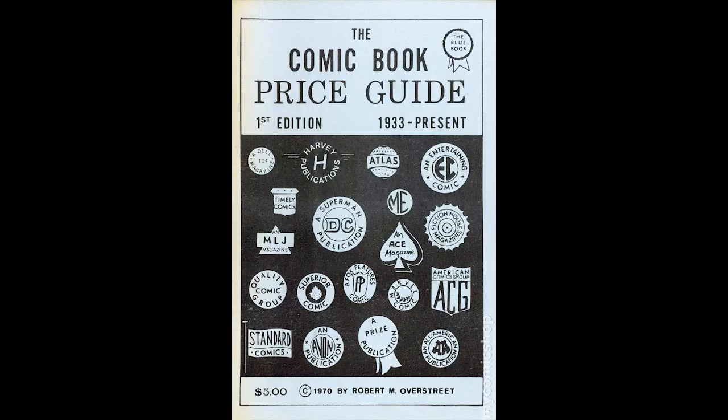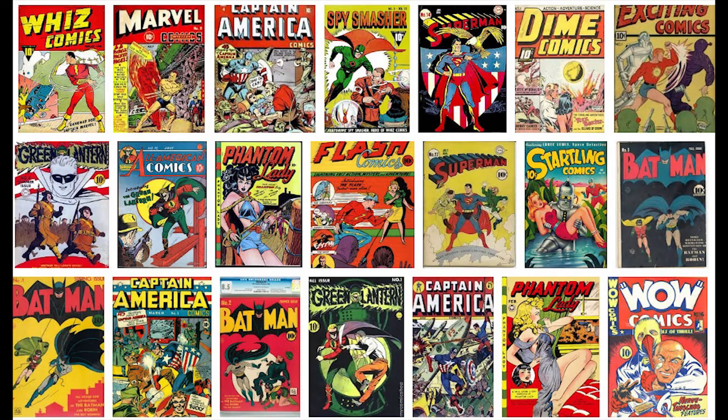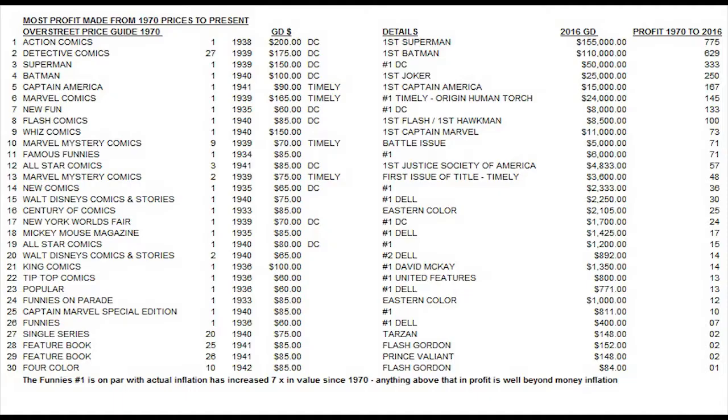Based on 2017 inflation, a comic bought in 1940 for 10 cents should now be worth $1.75. If we sort the list by the books that have jumped up the most in profit since the first Overstreet Price Guide, Action Comics number 1 has increased 775 times in price — from $200 in good condition in 1970 to $155,000 in 2016. Detective Comics 27, Superman number 1, and Batman number 1 also made huge leaps, so DC completely leads the way for most profitable books. Then we have Captain America number 1 and Marvel Comics number 1 from Timely, followed by New Fun number 1 and Flash Comics number 1 from DC — the eight key books that have multiplied at least 100 times in value since the first price guide.